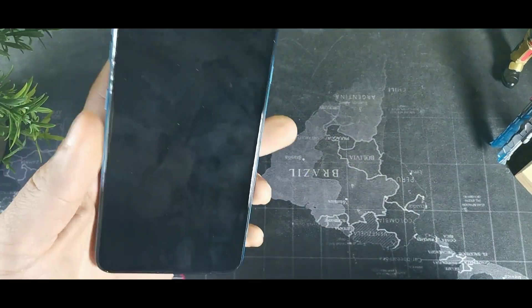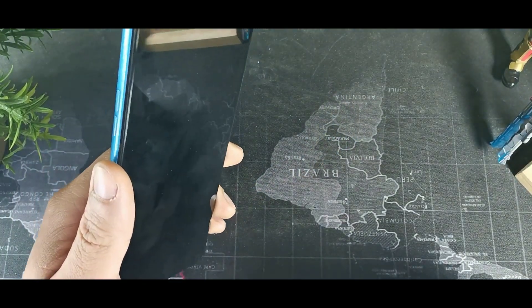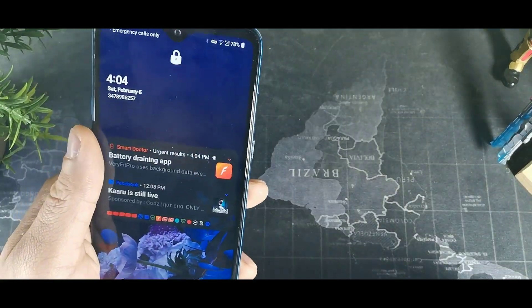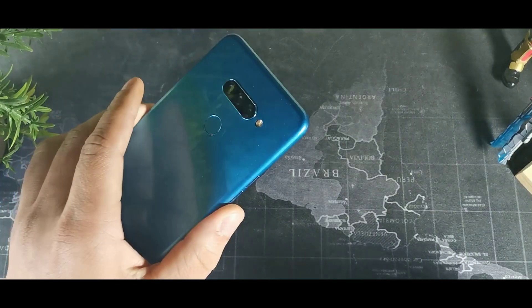Now today we're going to be talking about the LG K50S and my top five reasons why you should be checking this device and maybe picking it up. I want to give you five reasons why I think this device is actually worth picking up in 2021.